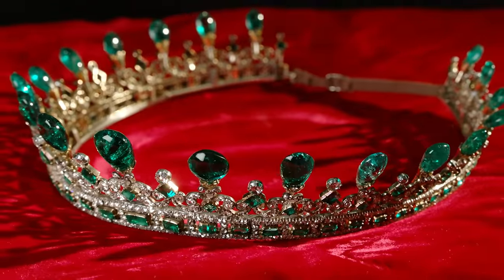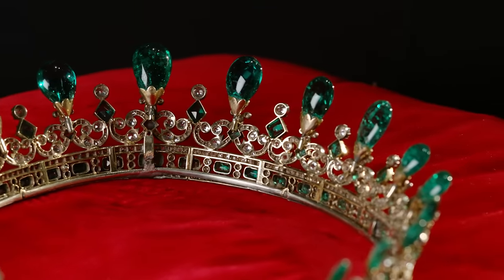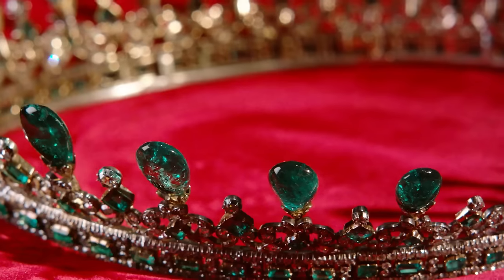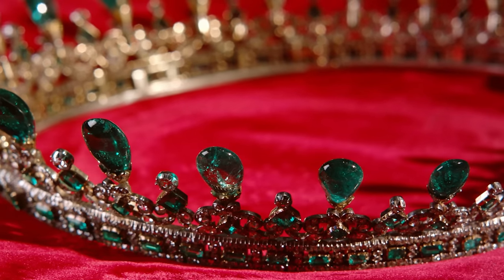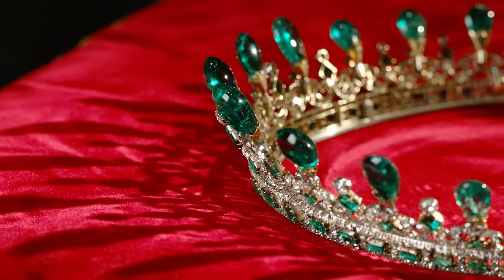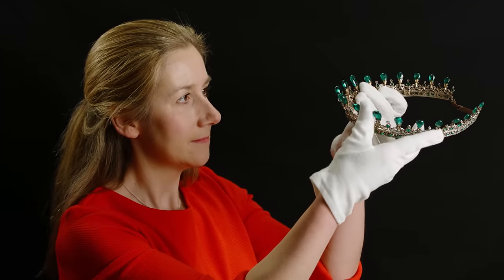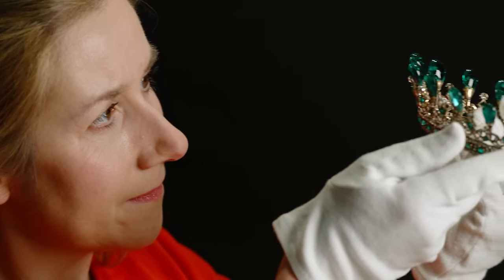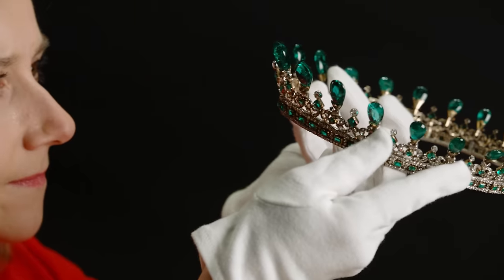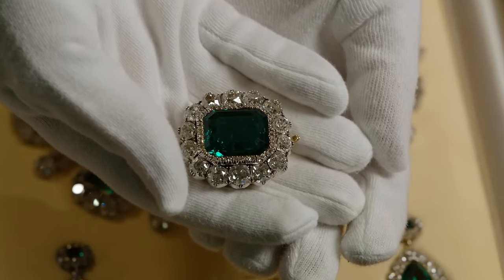A few of the large emeralds that adorn the top of the emerald tiara were slightly loose. To make them safe for display we re-adhered them with a conservation adhesive. One of the interesting things about emeralds is that although they look magnificent and robust, actually they're one of the more fragile gemstones. If you drop a diamond it will bounce, but if you drop an emerald it will shatter.